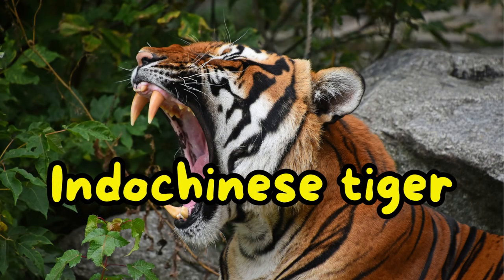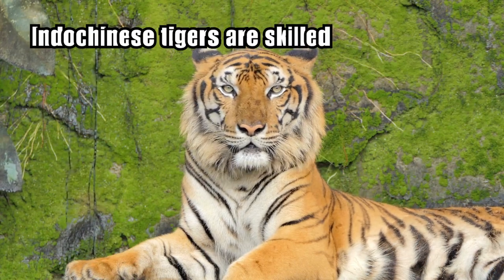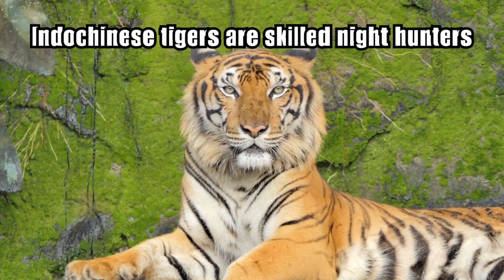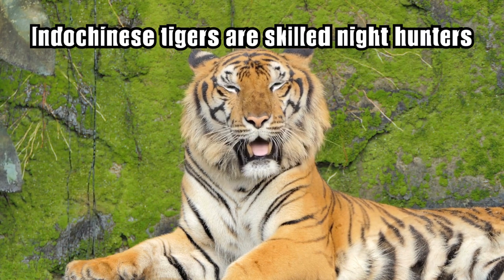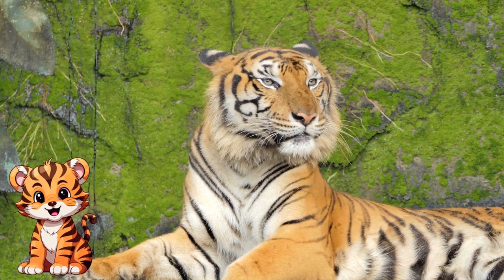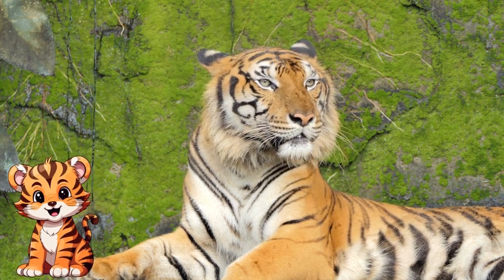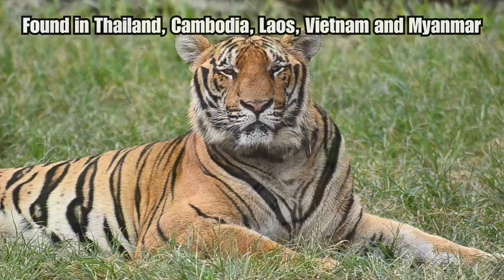Let's talk about the Indo-Chinese tiger. Similar in appearance to other tiger subspecies, the Indo-Chinese tiger has a coat of orange or reddish-orange fur with black stripes. Its pattern of stripes is unique to each individual, like a fingerprint. Indo-Chinese tigers inhabit a variety of habitats in Southeast Asia, including tropical and subtropical forests, grasslands and mangrove swamps.